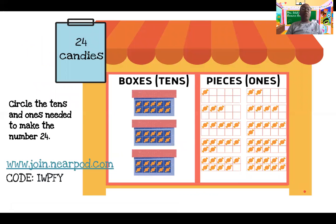So let's take a look at this week's problems. For our little people, all week we've been talking about place value, and we have used Ms. Udo's candy shop to help us understand place value. What I want you to do is circle the pictures that represent the number 24. You can solve your problem by going to the Nearpod code IWPFY.